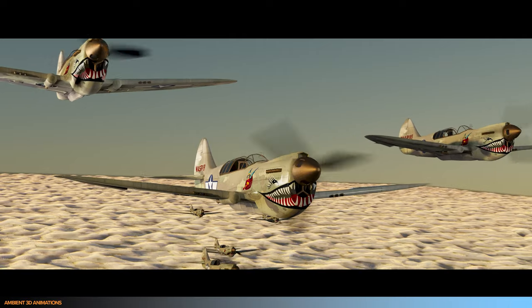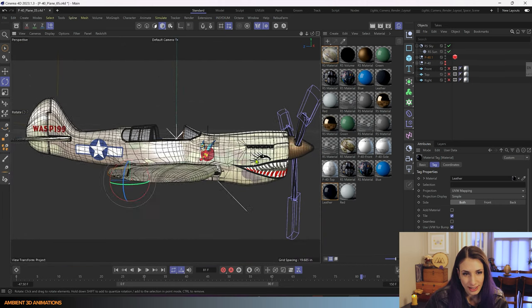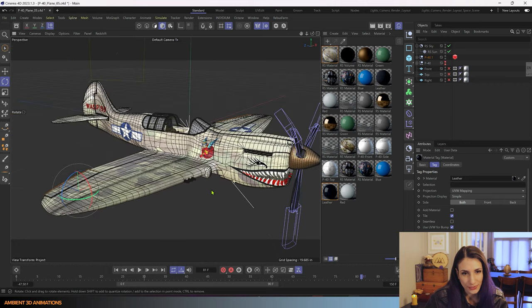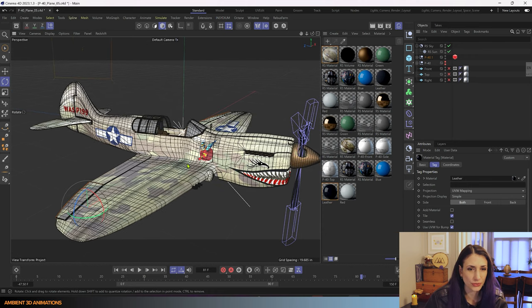I actually worked on this for Endless Engines, the competition. My goal really wasn't to win — it was just to have fun 3D modeling a plane. I had a friend doing it too, so we both competed. Here's the plane that I had 3D modeled. I textured the face and everything and added Fifinella, and I added 'WASP 199' to remember the women that served in World War II. This was the first time in history that female pilots were allowed to serve in the Air Force, so I think that's a cool bit of history.